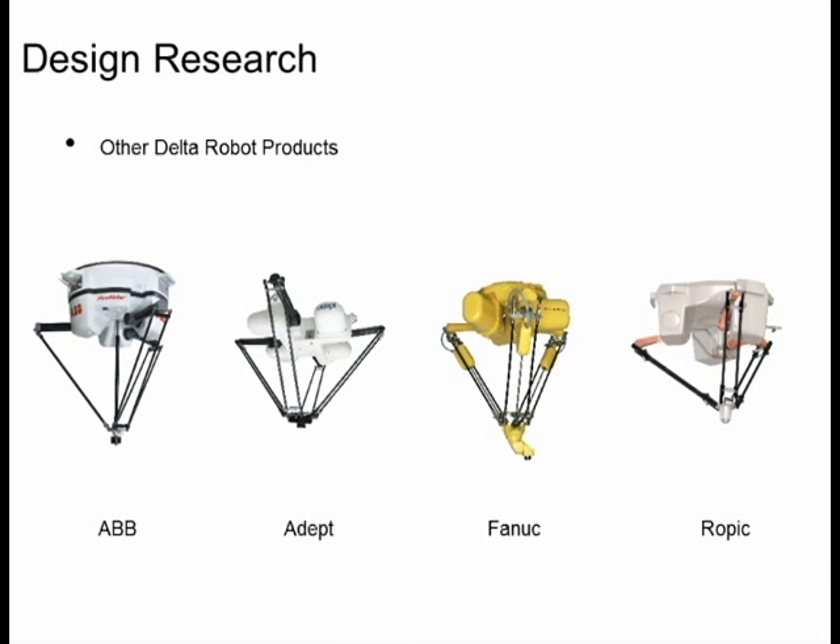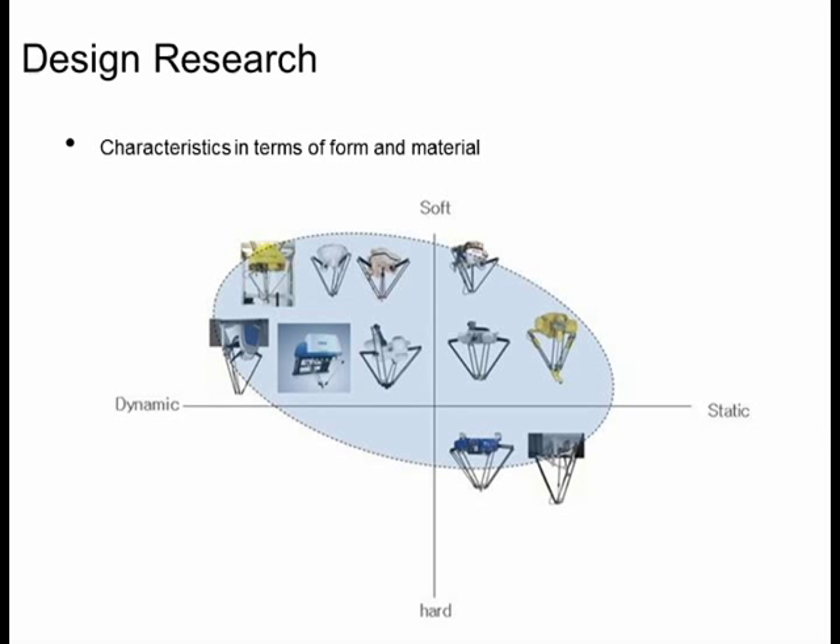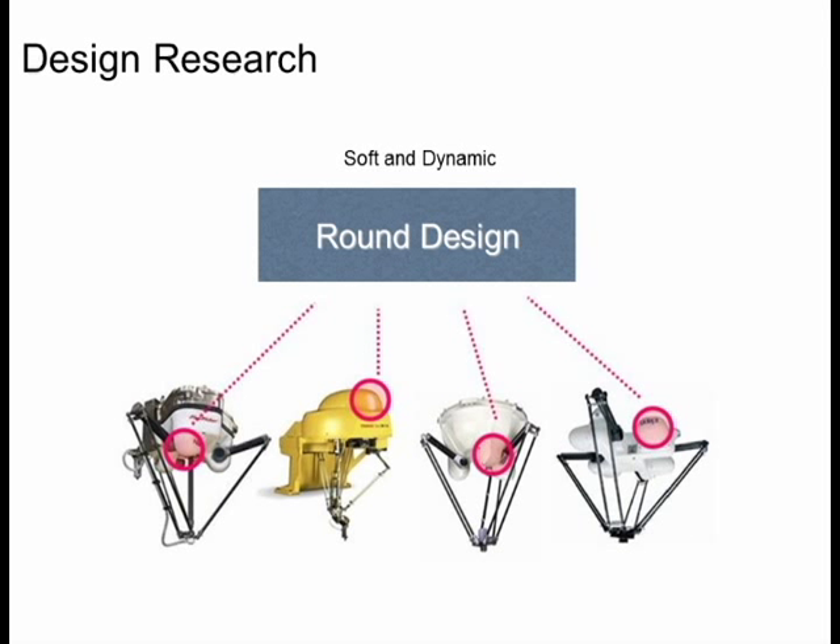We carried out design research. Here are examples of Delta robots currently commercially available: ABB, ADAPT, FANAC, and LOPIC. They produce decent Delta robots. We studied Delta robots in terms of shape and materials. They tend to position in soft and dynamic criteria, and also show round design along the edges.